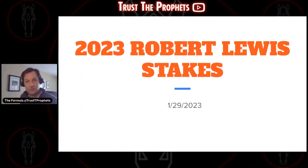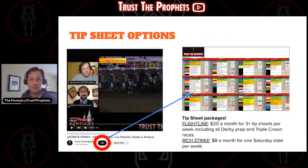Trust the Profits formula here. I'm here today to talk to you about the Robert Lewis Stakes being run at Santa Anita this weekend. But first, it's that time of year — you guys are asking about our tip sheets.